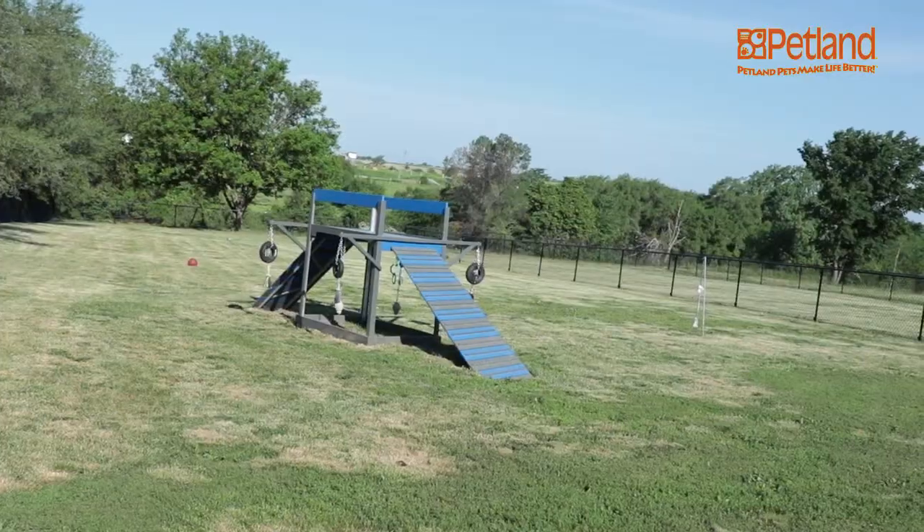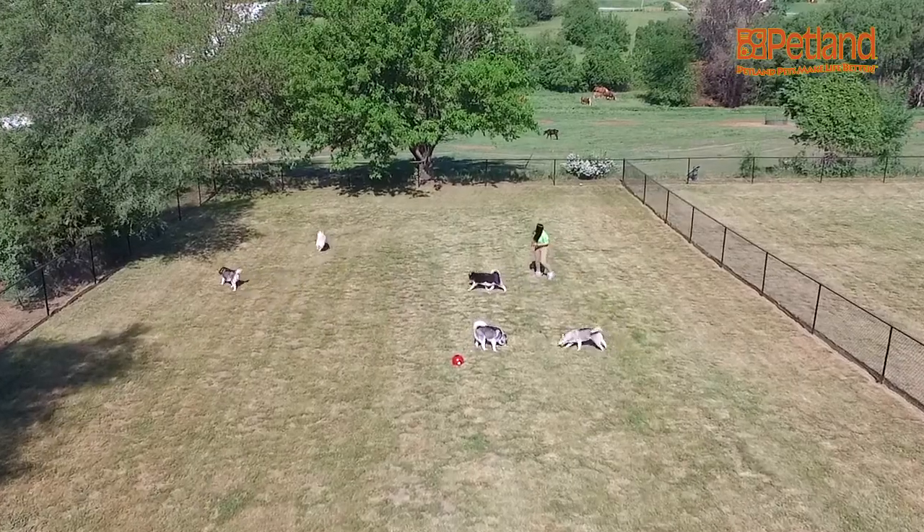Hey, it's Lauren with Petland. I am here touring Stony Creek Kennel in Iowa. This is the second kennel on our 50 breeder tour. So let's go check out some puppies.